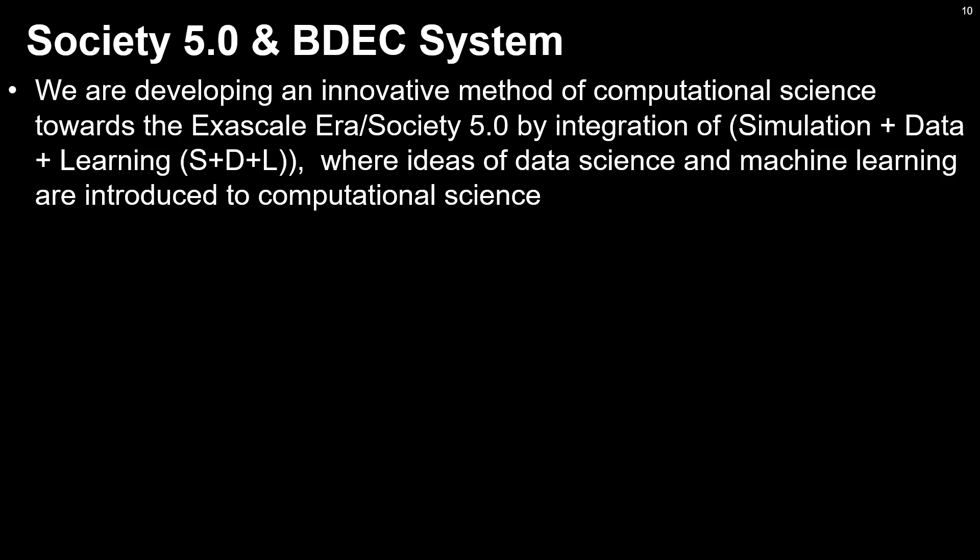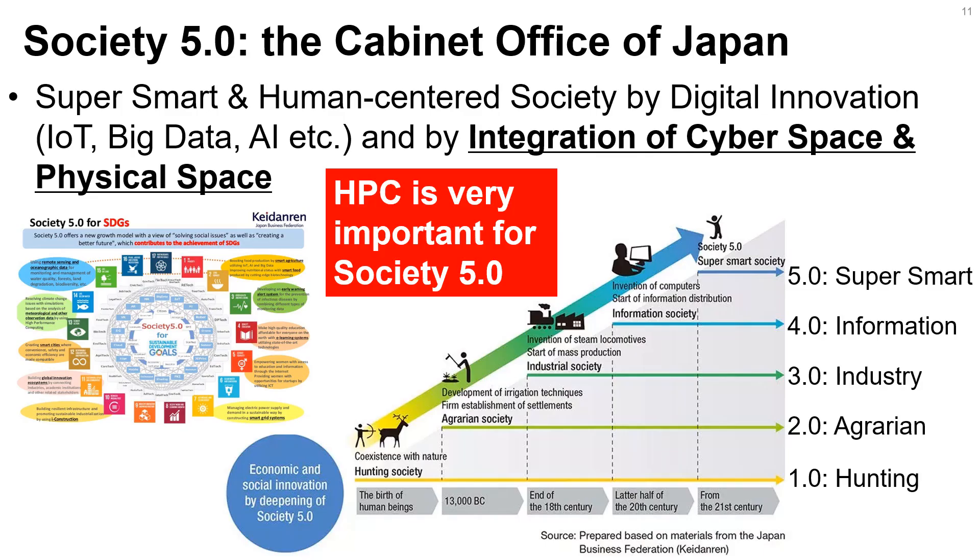In this study, we propose an innovative method for computational science towards the exascale era and Society 5.0 by integration of Simulation plus Data plus Learning — S+D+L — where ideas of data science and machine learning are introduced to computational science. Society 5.0 is proposed by the Japanese government, aiming for a super-smart and human-centered society by digital innovation such as IoT, big data, AI, and integration of cyberspace and physical space.